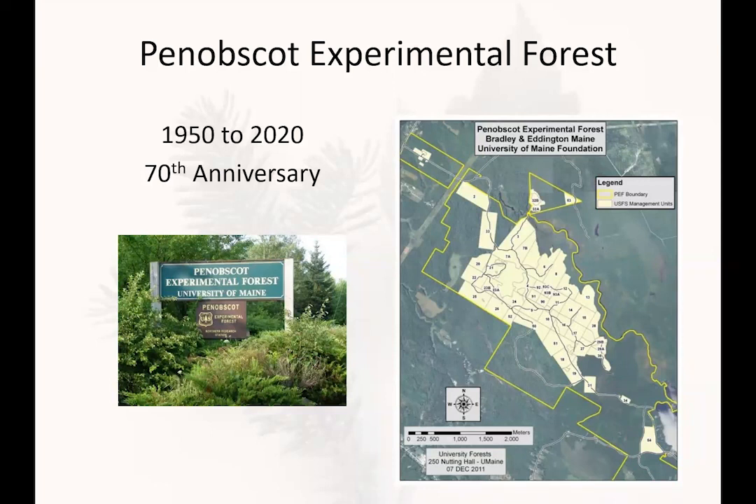Today the forest is owned by the University of Maine Foundation and is a collaboration between the Forest Service and the university. Of the 4,000 acres in the forest, about 1,000 acres are in long-term research, divided up into management units each about 20 acres in size. In the study we're presenting today, there are two replicates of every treatment, with continuous measurement and repeated harvest since the study began in the 1950s.